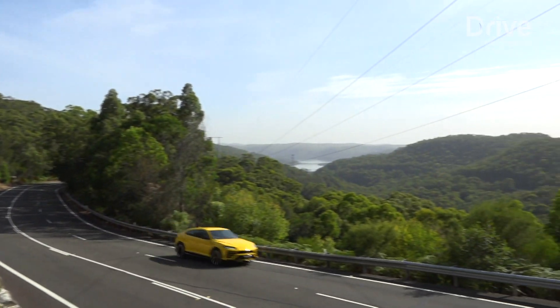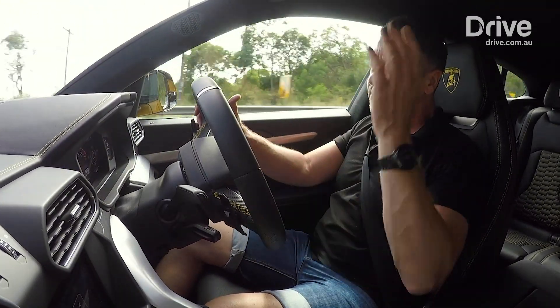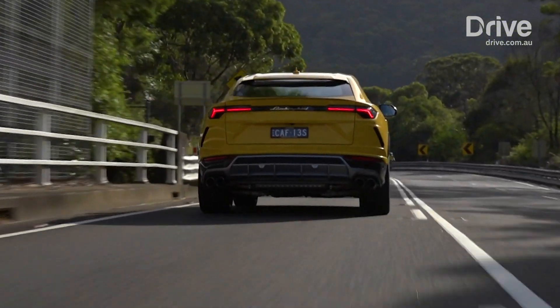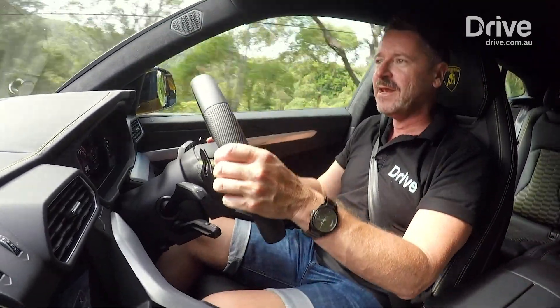About the only thing I can complain about is that sometimes you go to grab second thinking you've got more, subconsciously thinking you're in a Lambo, and you've got about 300 revs left before it hits the rev limiter at 6,800 rpm — which is when the V10 is only just starting to really warm up and get a bit nasty.